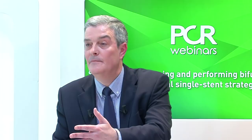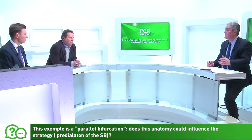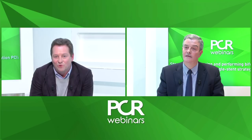A question arose about this parallel bifurcation anatomy and whether it influences the predilatation strategy. For a two-level bifurcation like this, stent sizing must consider step-down decreases in diameter at each bifurcation point — coronary vessels do not taper linearly but maintain the same diameter until the next bifurcation. In this case, there are five different diameters: left main, proximal LAD, distal LAD, diagonal, and circumflex — adding complexity to a procedure intended to be solved with a simple strategy.